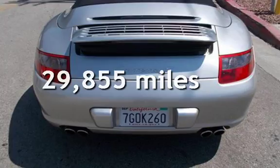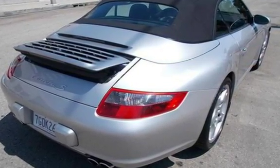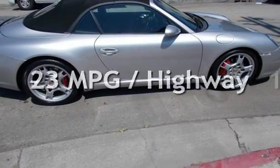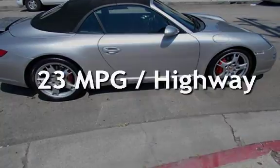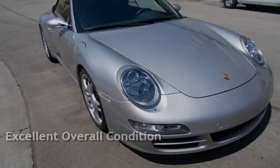This Porsche is a great value with less than 30,000 miles on the odometer. Estimated fuel economy for this vehicle is 15 miles per gallon in the city and 23 miles per gallon on the highway. This vehicle is in excellent overall condition.